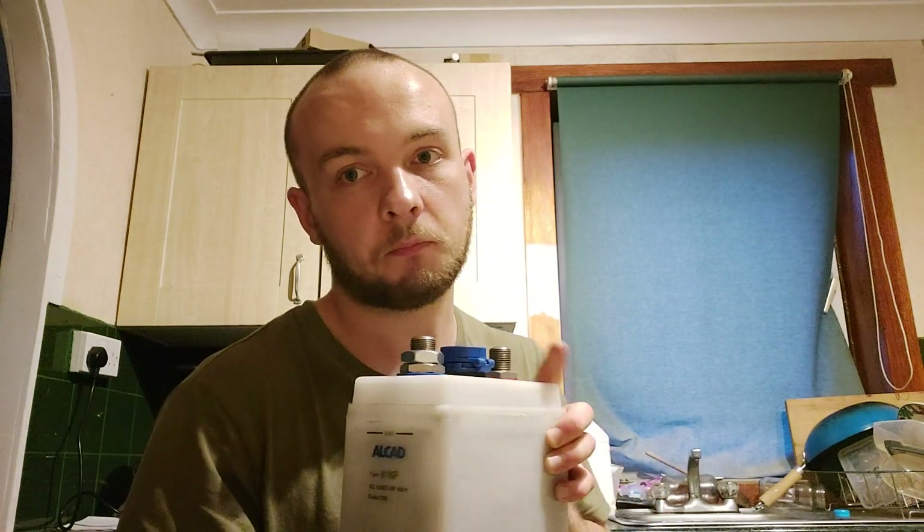They do look like nickel iron. Apparently these cells can last many, many years. Alcad makes them, and they had a cell which was 99 years old — they dumped the electrolyte out, recharged it, and it had 50% of its original capacity after 99 years.